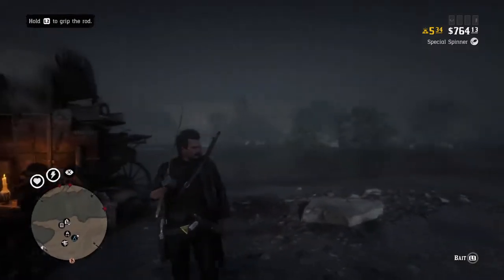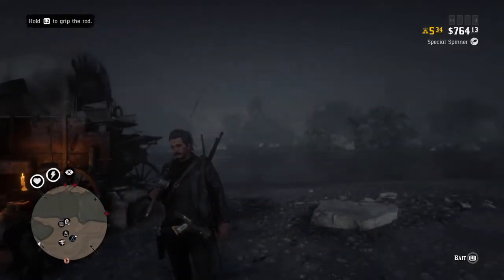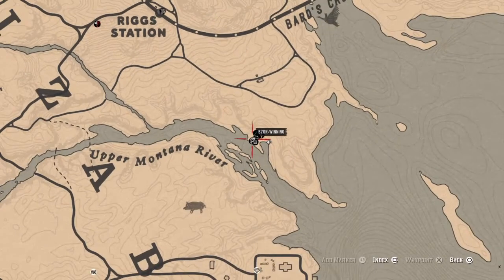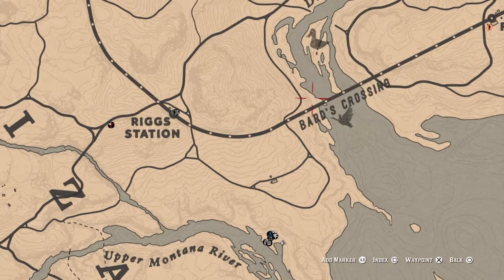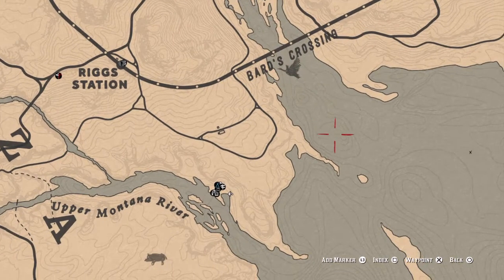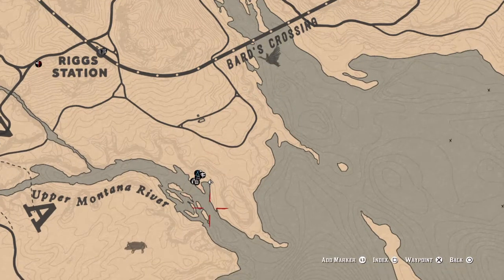Hello everybody and welcome to this episode of Red Stream Dead Field. Today we will be fishing the Upper Montana River. We happen to be camped right along it, which is a really good spot because you've got good fishing spots over here, and then up at the end of Dakota River where you can get a lot of steelhead trout and largemouth bass. Here we're mainly fishing for smallmouth bass and largemouth bass. Let's get to it.